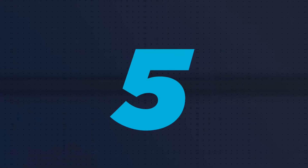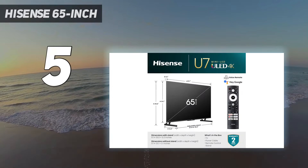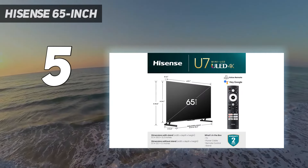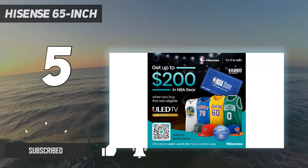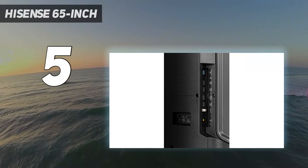Starting at number 5, the Hisense 65-inch. If you'd like the Sony X93L or LG B3 OLED but are tight on money, you can safely step down to the best lower mid-range gaming TV we've tested, the Hisense U7K. It's dimmer than the Sony, with worse contrast, but it has almost the same feature set.